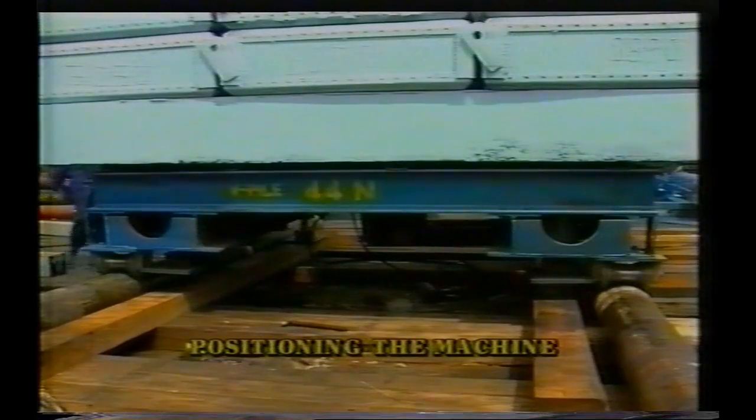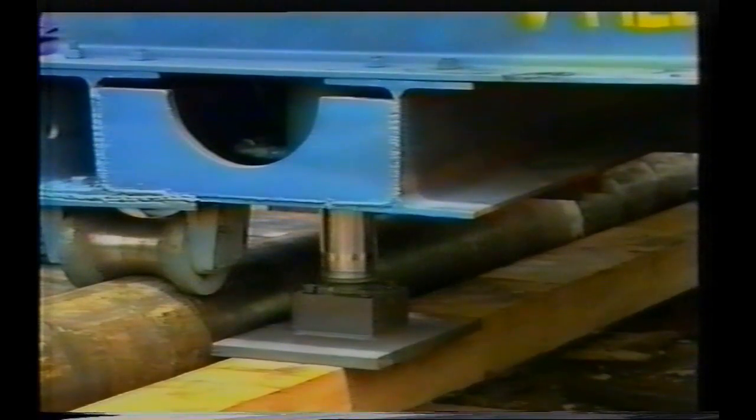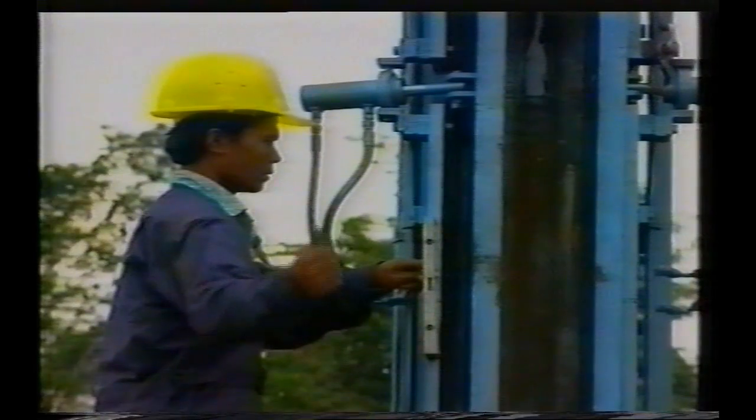The rig is positioned and the stabilizer ram at each corner of the rig is activated to maintain stability, especially in uneven terrain.